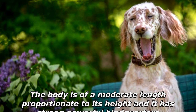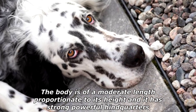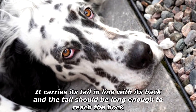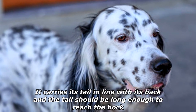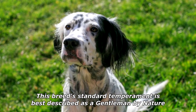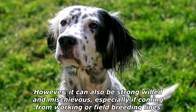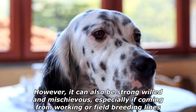The body is of moderate length, proportionate to its height, and it has strong, powerful hindquarters. It carries its tail in line with its back, and the tail should be long enough to reach the hock. This breed's standard temperament is best described as a gentleman by nature; however, it can also be strong-willed and mischievous, especially if coming from working or field breeding lines.